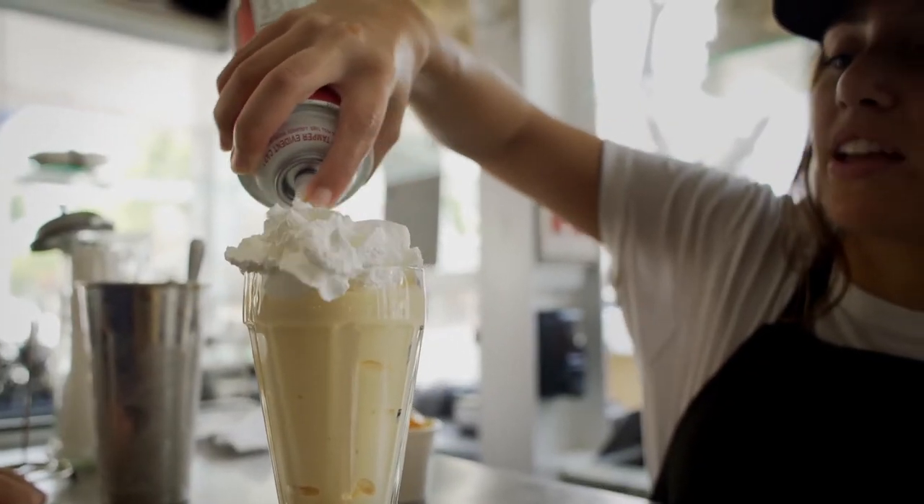Being a soda fountain, they got to utilize everything — all the products that they had.